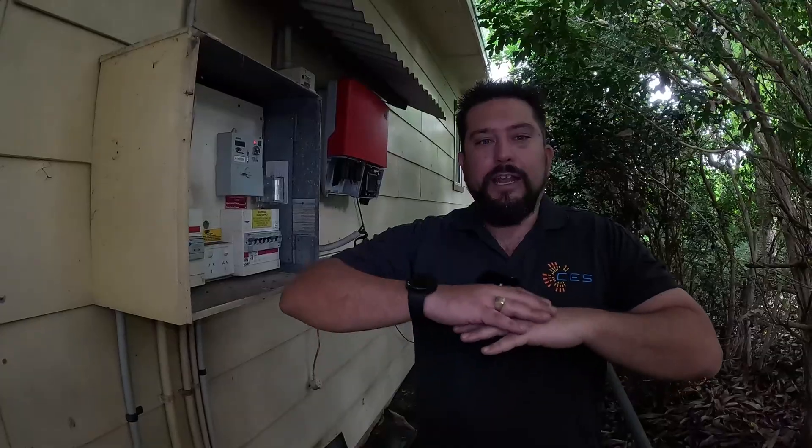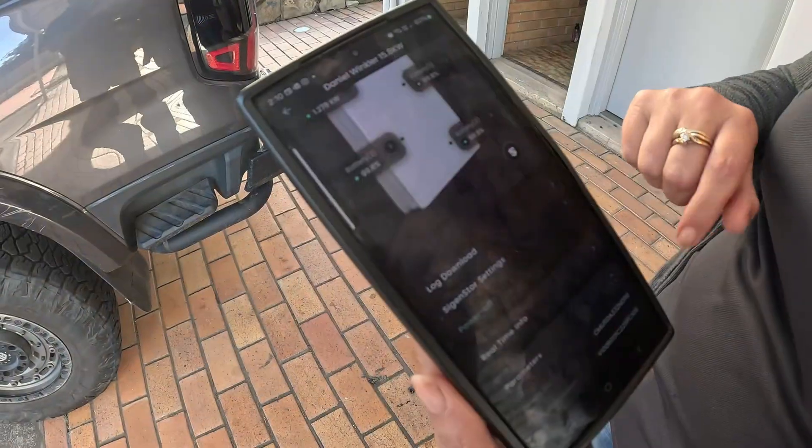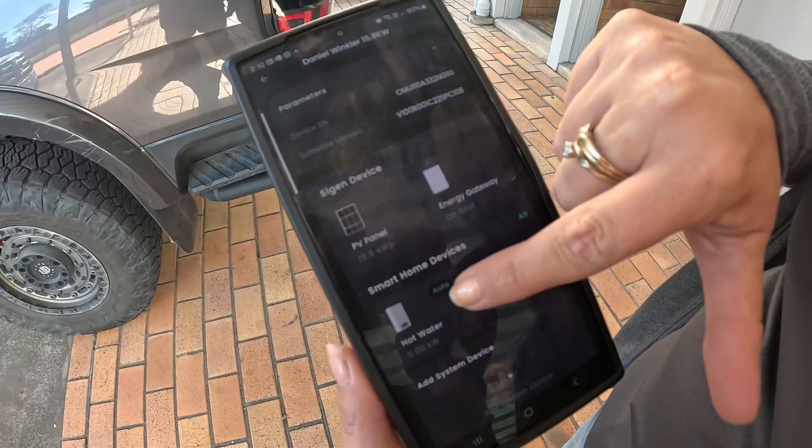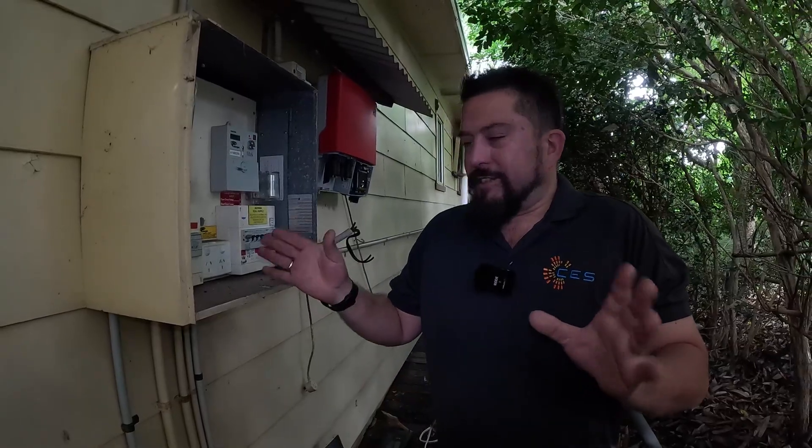We're doing whole home backup here, which means backing up all circuits inside the house. To do that best, we're integrating our electric hot water system through the smart port on the SIG Install gateway. That'll allow us to ensure the hot water system only draws its 4000 watt load during solar hours - basically 9am through to three or four o'clock in the afternoon - so it'll never discharge the battery system to heat the hot water. We still get full control through the mySIG app with the contactor relay, and we can even turn the hot water on through the night if needed.